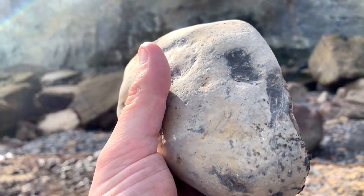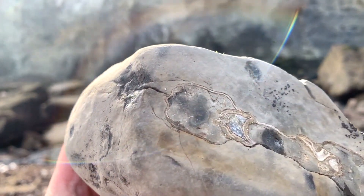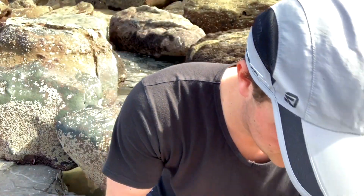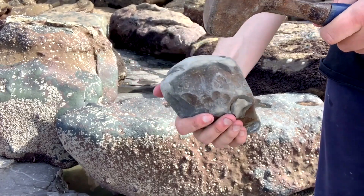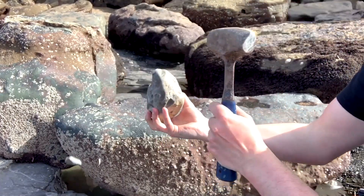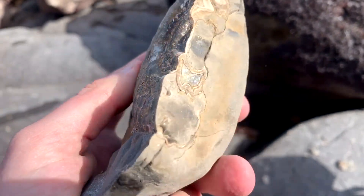I've just picked up this partial ammonite from the rocks behind - you can see the partial ammonite impression running through the rock - so I'm going to give it a tap and see exactly what it looks like inside. And of course it split absolutely perfectly as well.